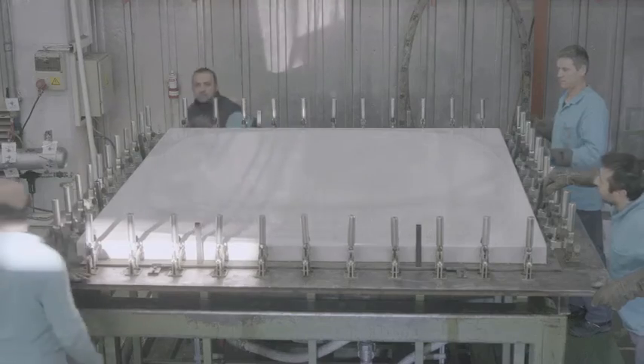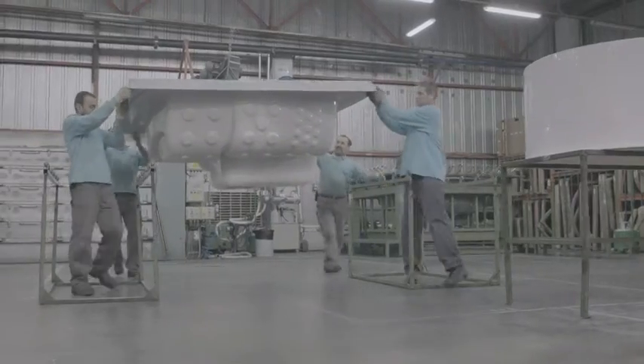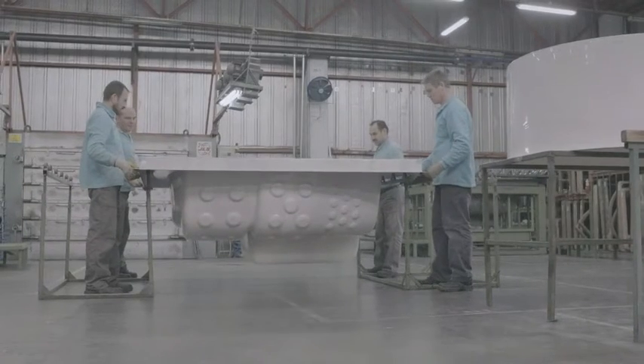Making high-quality bathtubs takes dedication, know-how and energy. A lot of energy. Vitra is very conscious about their energy consumption.